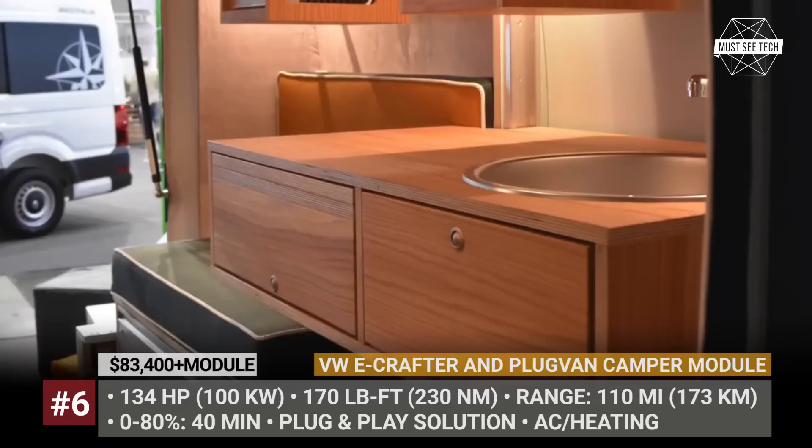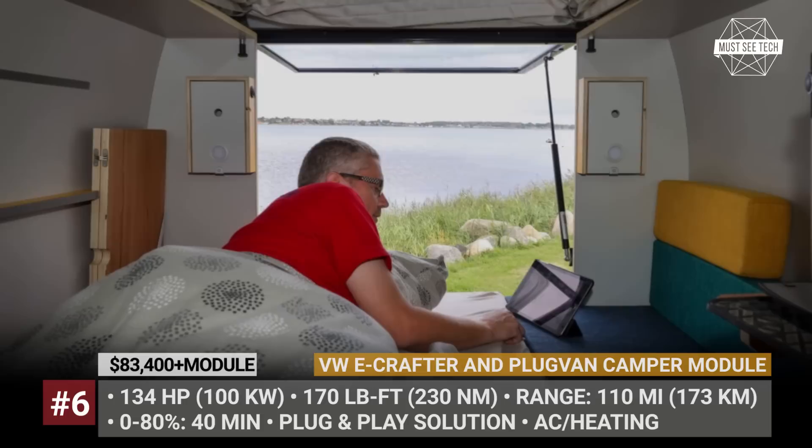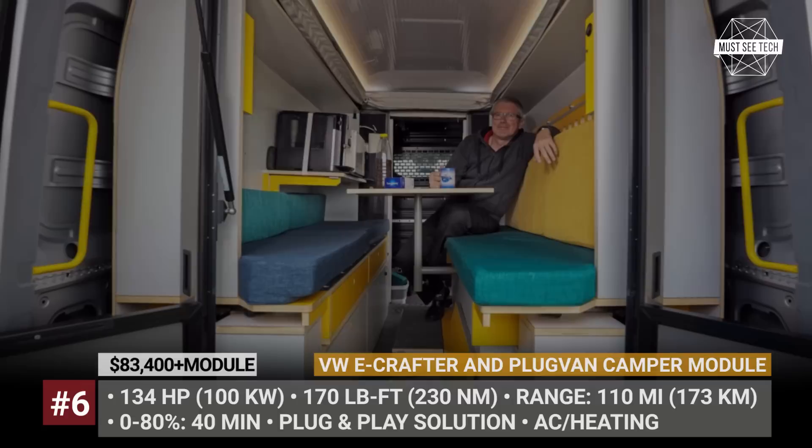Frank departed from the Volkswagen headquarters in Hanover, Germany, visited his native Danish island Samso, reached the North Cape in Norway, and then completed the return trip. All in all, this adventure took him 18 long days and 95 charging stops — but Frank is ready to do it all over again any day.